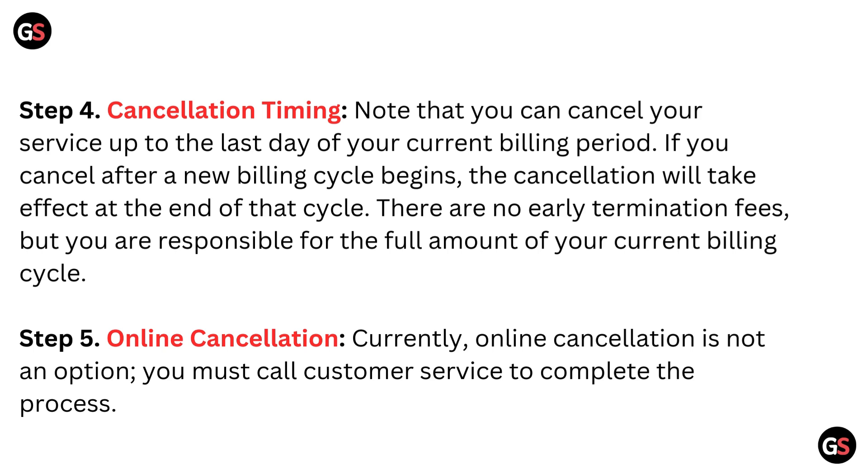Step 5: Online cancellation. Currently, online cancellation is not an option. You must call customer service to complete the process.